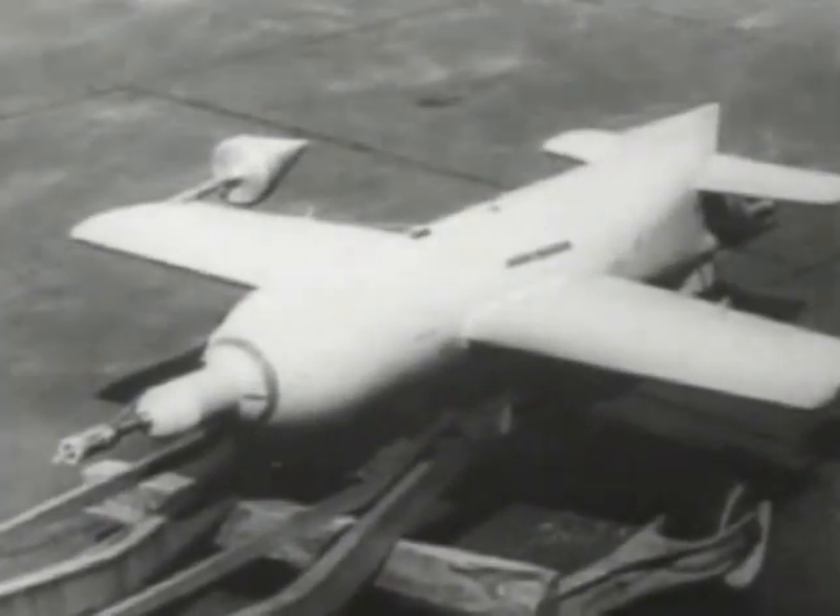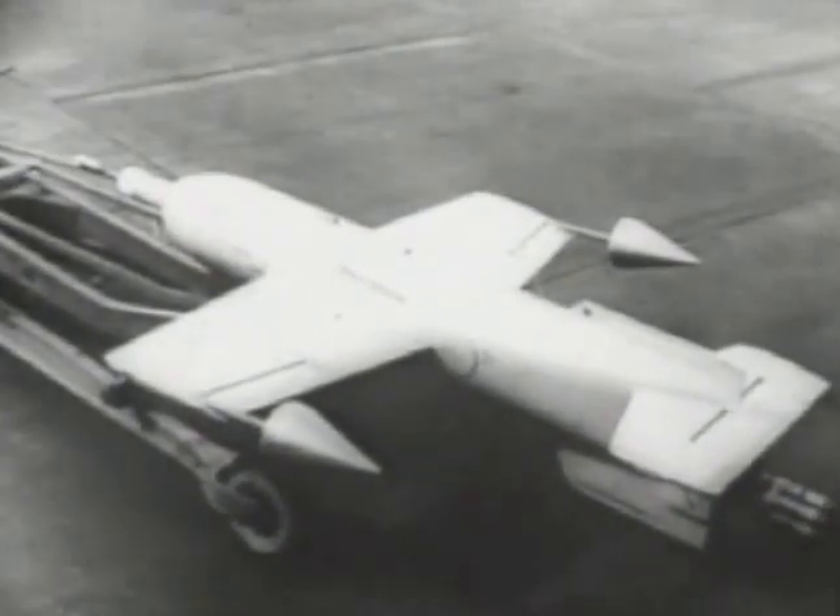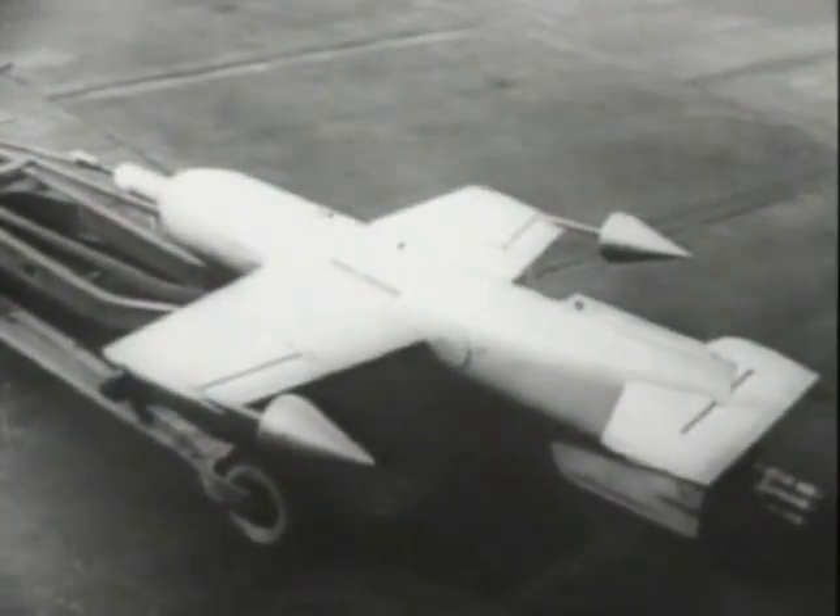Referred to under the program cover name of Large Salmon, the development of anti-shipping missiles was a major innovation by the Germans in the Second World War.